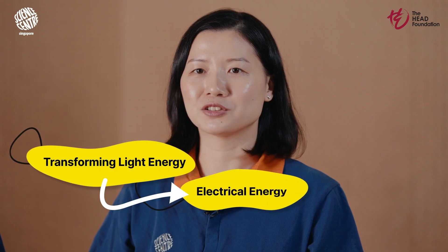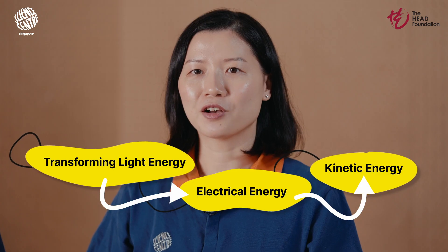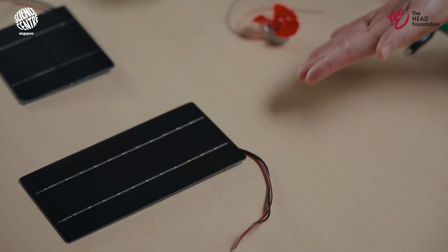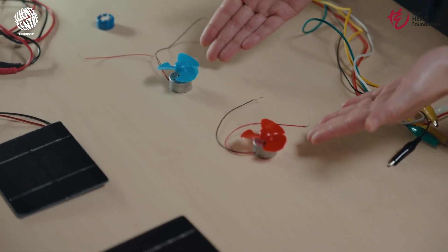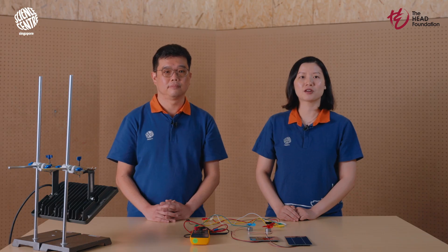Now that we have our materials ready, let's dive into the exciting part — energy conversion. Our goal here is to transform light energy into electrical energy, which in turn powers our DC motor fan, converting it into kinetic energy. Using the solar panels, crocodile clips, DC motor fan, multimeter and your light source, think about how you can set up your equipment to demonstrate this conversion. I challenge you to tinker with these components and figure out the best way to get that fan spinning. You have 10 minutes to explore and experiment — feel free to pause this video once you've had some time to try things out.